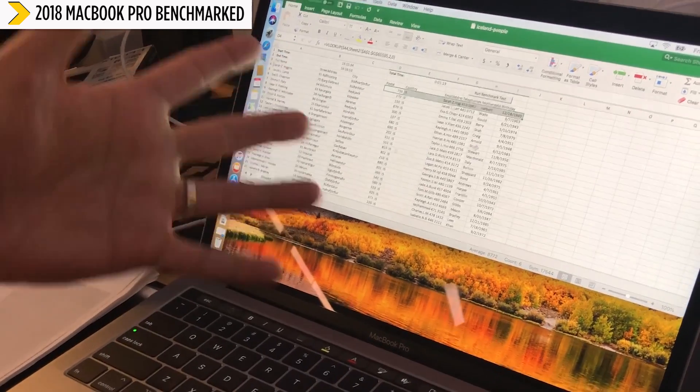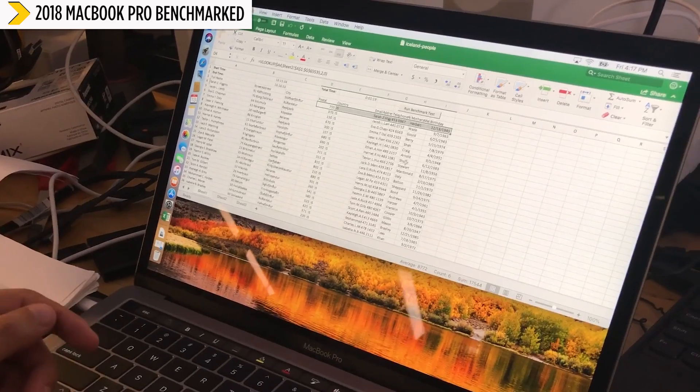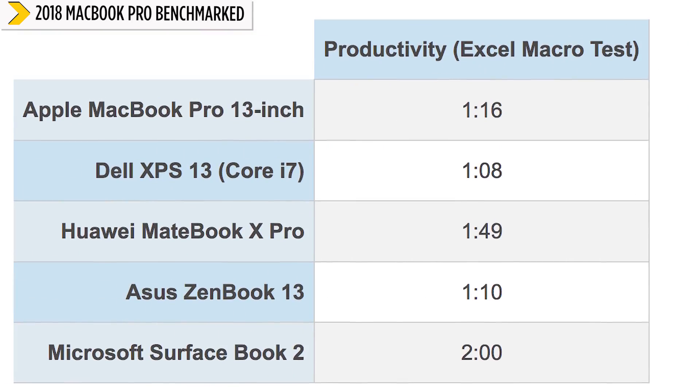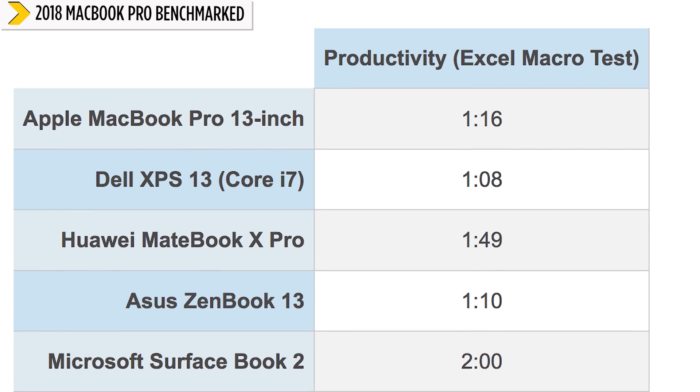For something a little more straightforward, on our Excel test where we match 65,000 names and addresses, the 13-inch MacBook Pro got 1 minute and 16 seconds. That was actually third place, behind both the XPS 13 and the ASUS ZenBook 13.